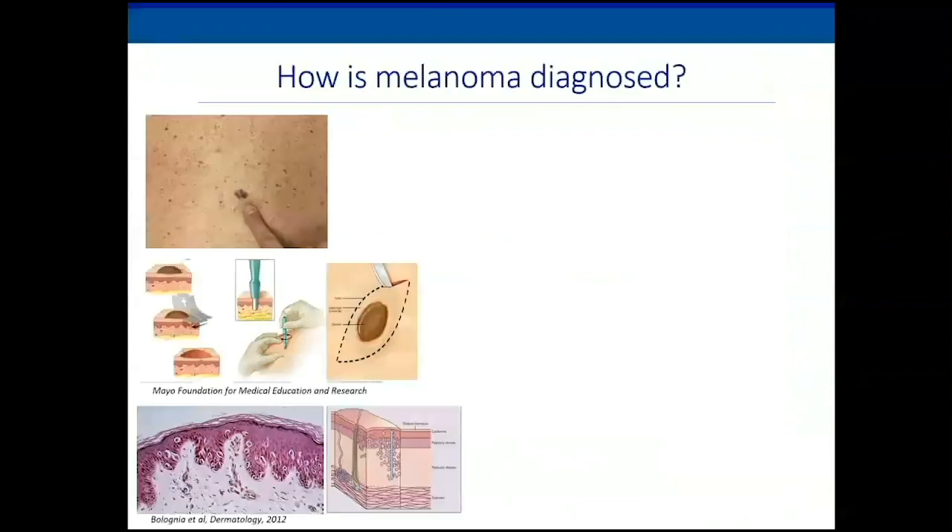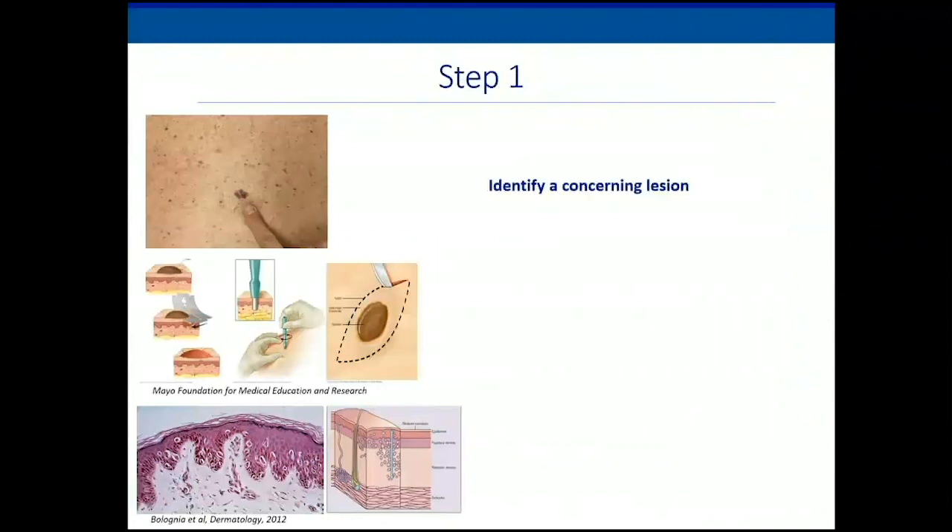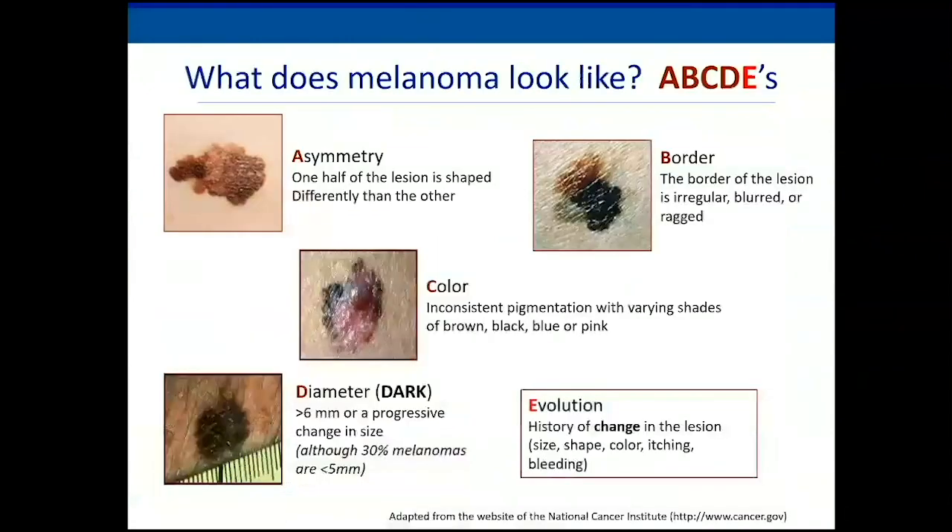We'll start with diagnosis. The first step is to identify a concerning lesion. It's important to remember the ABCDEs: A for asymmetry, B for irregular borders, C for varied colors, D for dark — because the vast majority of melanomas are pigmented and dark. And E is perhaps the most important: evolution. The lesion is changing in some way — size, shape, color, or it itches or bleeds.